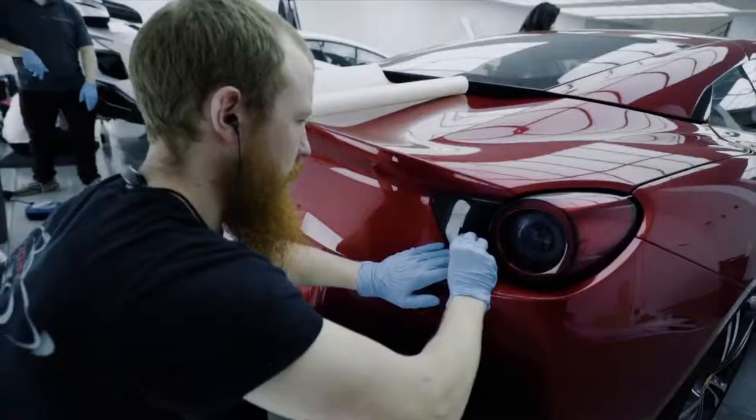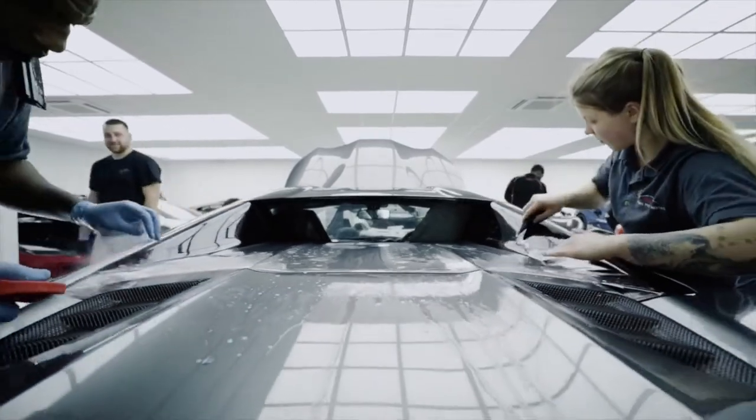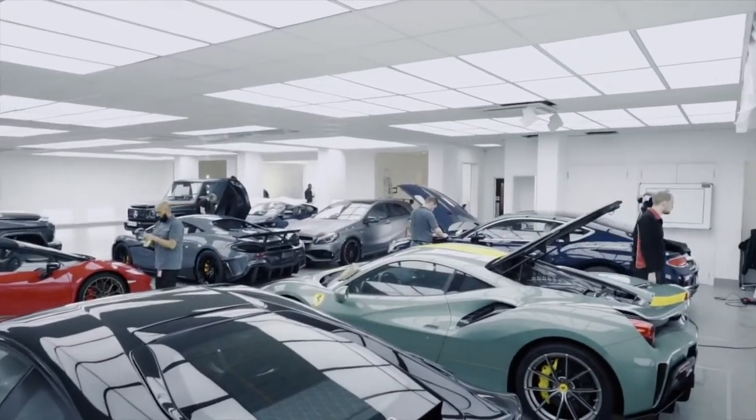Mazin, why did you think it would be a good idea for us to partner up? Well, we've been working together indirectly for a number of years and we've always had a mutual respect. You've always done the colour changes and the wraps; we've always done the clear, transparent, and detailing. We thought it's only logical for us to partner up and take both brands to the next level.